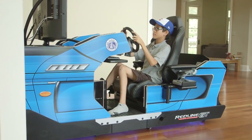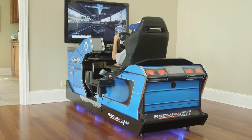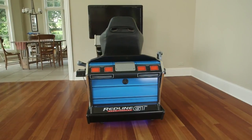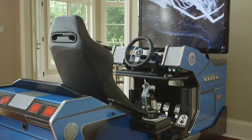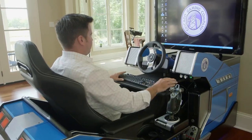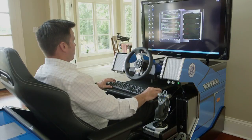The Redline GT Simulator will fit in anyone's home. It breaks down into three easily assembled components. It's only 32 inches in width and fits through most standard doorways and is designed to fit around those basement stairwell turns. It assembles in no time so you can quickly be up and enjoying your game. The Redline GT is also equipped with a keyboard drawer that allows the player to conveniently access the keyboard and mouse for computer commands.